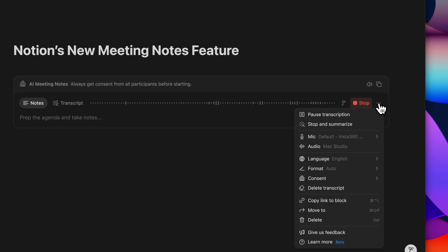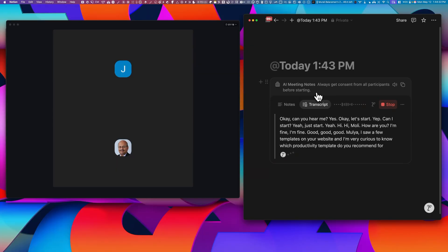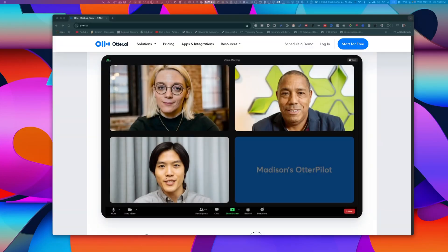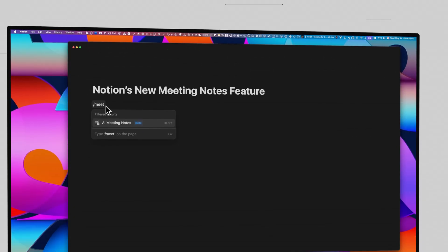It quietly sits inside of Notion, listens, transcribes, and even lets you add your own notes — all without breaking your flow. No extra bots, no separate apps. It just works right where you already are. And the best part is it's already available across your iPhone, your iPad, and your Mac, so it works cross-platform no matter which device you're using.